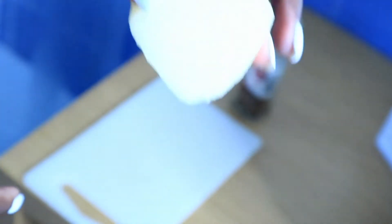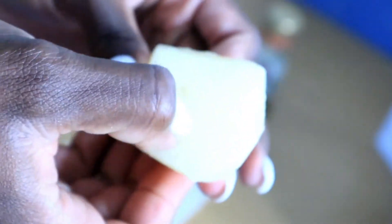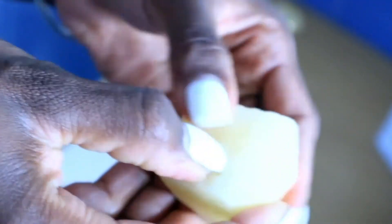So guys, here I have my Irish potato already peeled. I just use my grater on it so that I get that roughness, those rough edges — that's what I wanted.